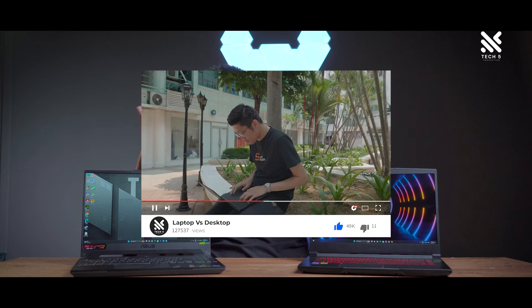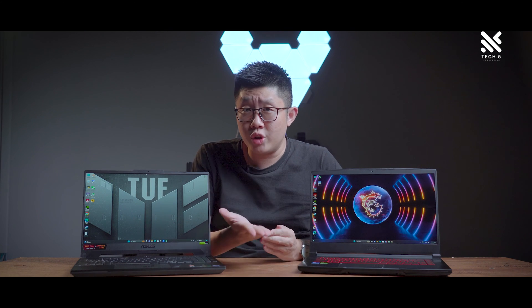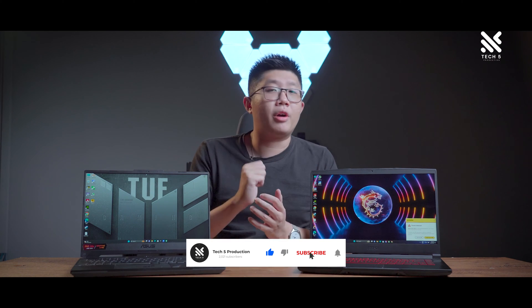Hello everyone and welcome back to Tech 5 Production. After our last week's video of laptop versus desktop — which form of PC is right for you — you've decided to go for a laptop and come across two laptops with specs you're interested in, with the same GPU but quite different in pricing. When you look further into the tech spec, there seems to be some differences in the power draw of this GPU. Let's go through together what differences you can expect from buying laptops with a GPU of the same name but different power limits.